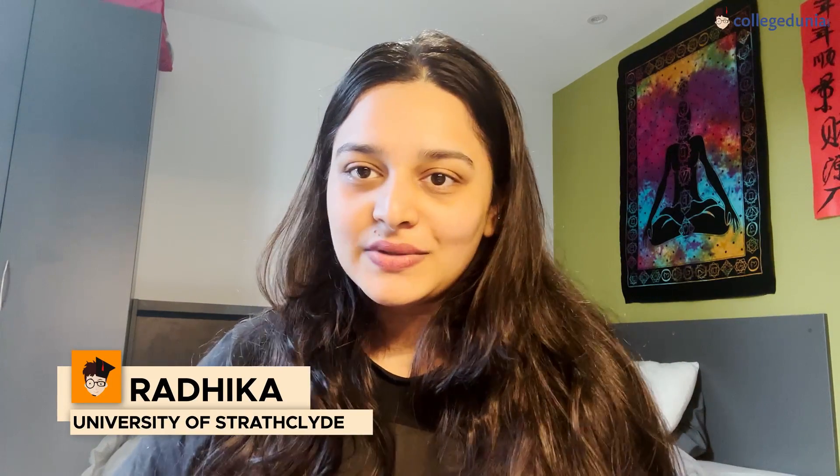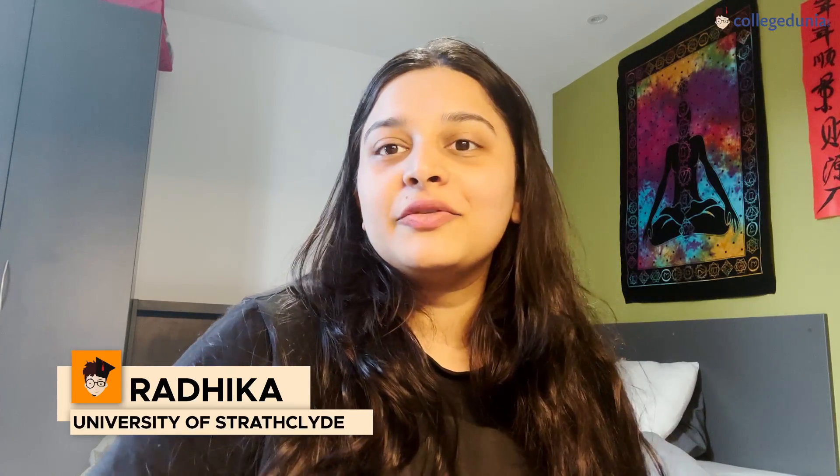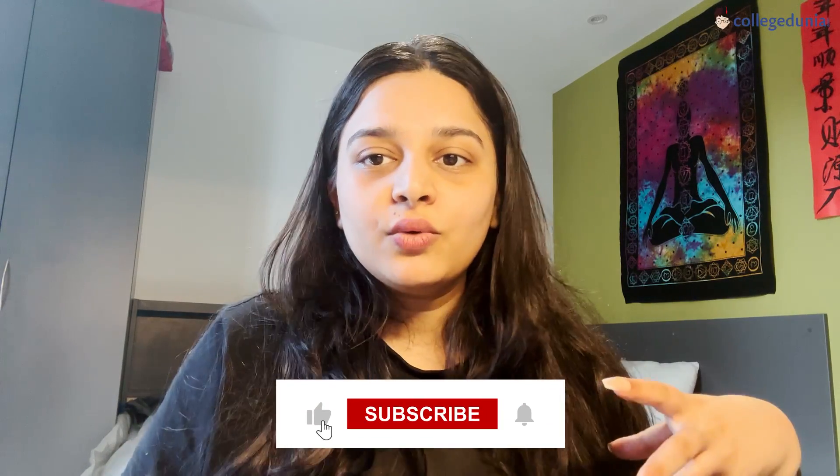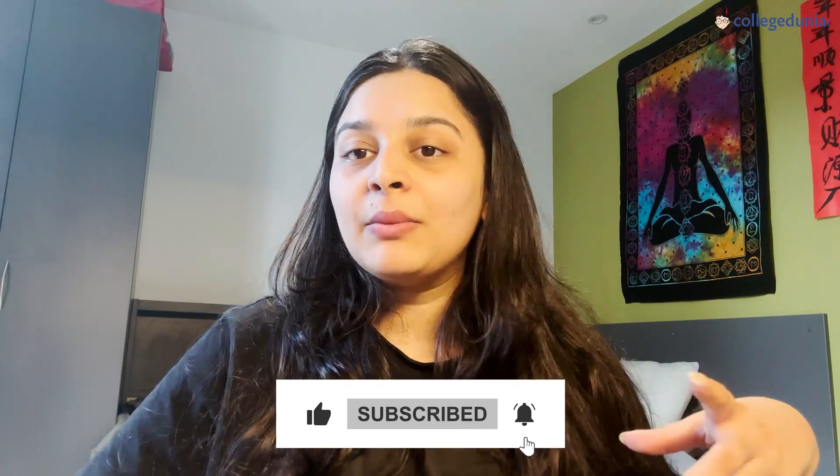Hello everyone, this is Radhika. Some of you may have seen a few videos of mine on this channel. I'm a University of Strathclyde student doing my MSc in Psychology and living in Glasgow, UK. Today we're on a journey showing you a glimpse of the grocery stores, which is so important because everything basic has so many variations here. We'll also share a few tips and tricks and cover more specific Indian stores in future videos, but this is a more general video of a normal UK store.